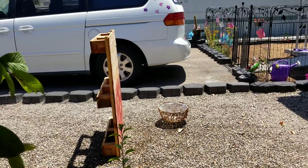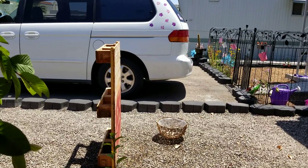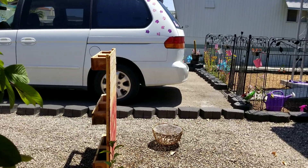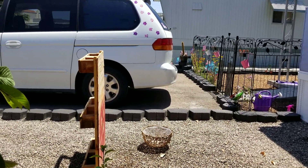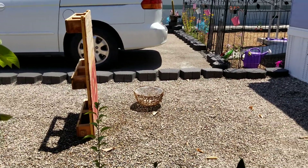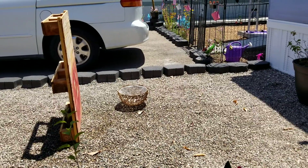Now I thought about painting that basket, but I'm not sure. It's got to sit out here in the sun for a while and dry really good while I think about it. Am I going to paint it or not?